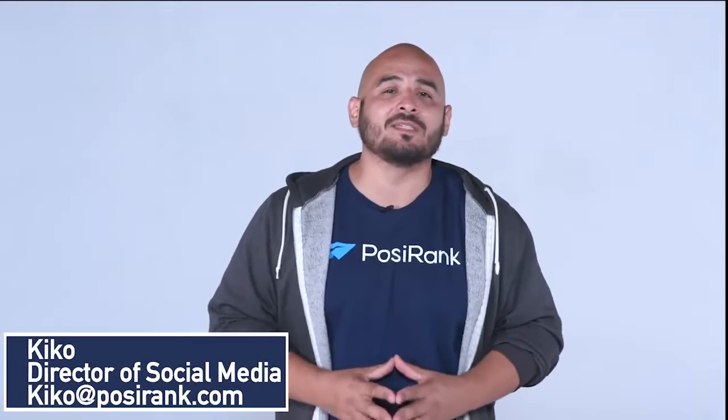Hello, my SEOs. My name is Kiko, and today I want to talk to you about your domain rating.